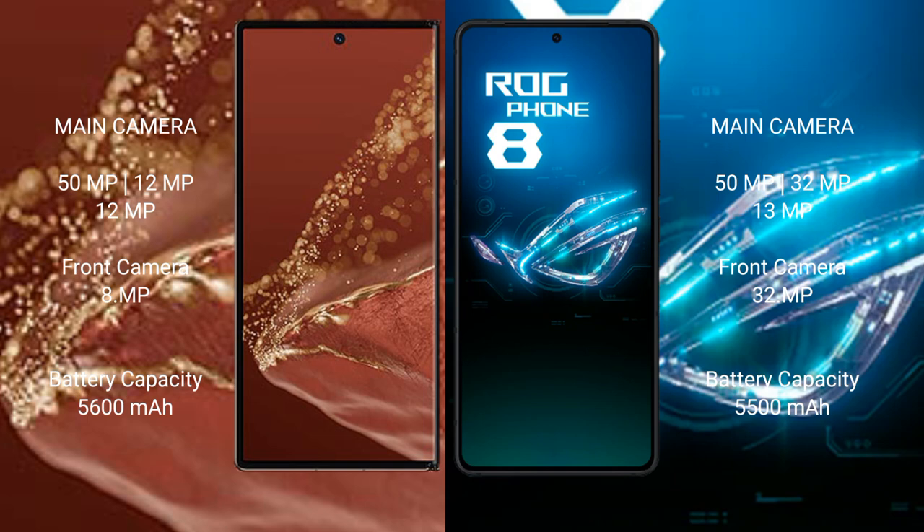The Huawei Mate XT Ultimate features a triple rear camera setup with 50MP, 12MP, and 12MP lenses, and an 8MP front camera. The Asus ROG Phone 8 also features a triple rear camera setup with 50MP, 32MP, and 13MP lenses, and a 32MP front camera.